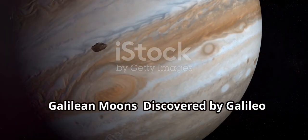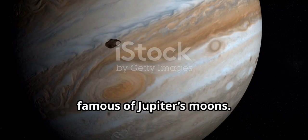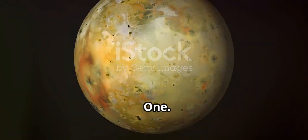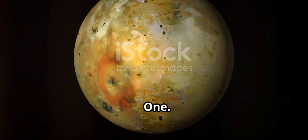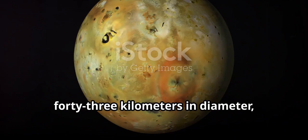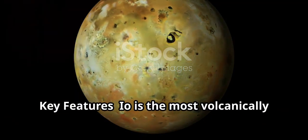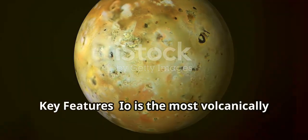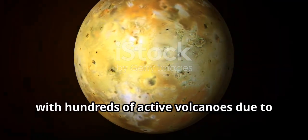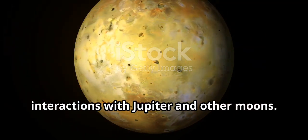Galilean moons — discovered by Galileo in 1610, these are the four largest and most famous of Jupiter's moons. First is Io, 3,643 kilometers in diameter, which is slightly larger than Earth's moon. Io is the most volcanically active body in the solar system, with hundreds of active volcanoes due to tidal heating caused by gravitational interactions with Jupiter and other moons.